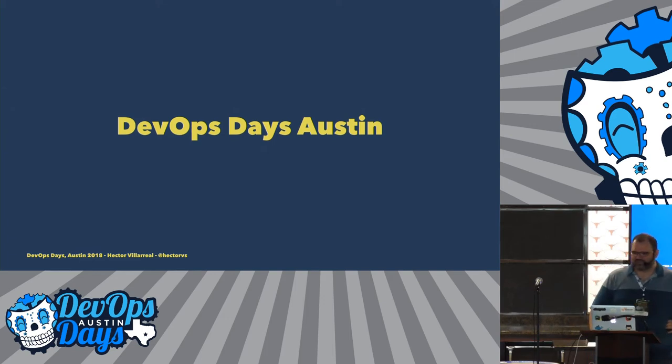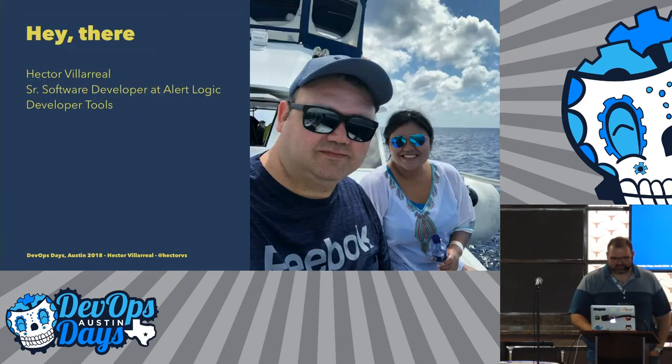Thank you very much. Thanks for selecting my talk here at DevOps Days. I know there's a bunch of good ones, and thank you for choosing me. My name is Hector. I'm a senior software developer at AlertLogic, and I'm the tech lead of the Developer Tools team.